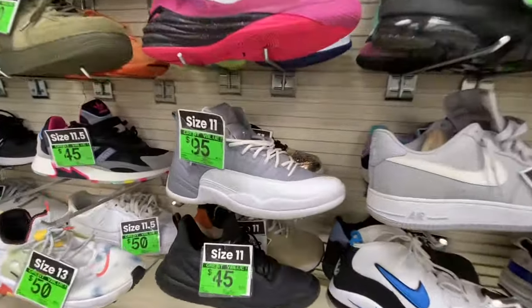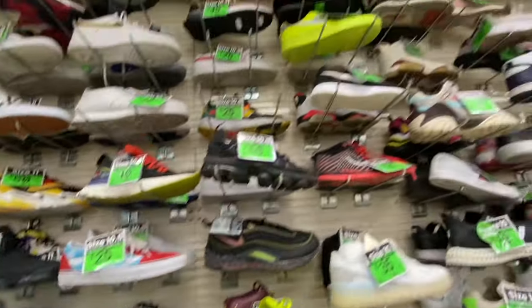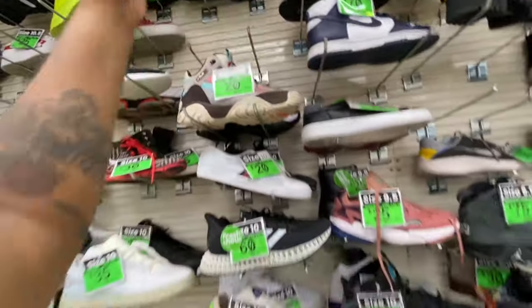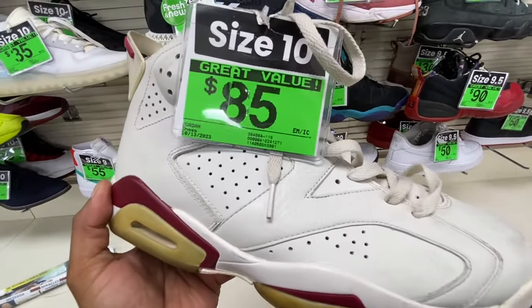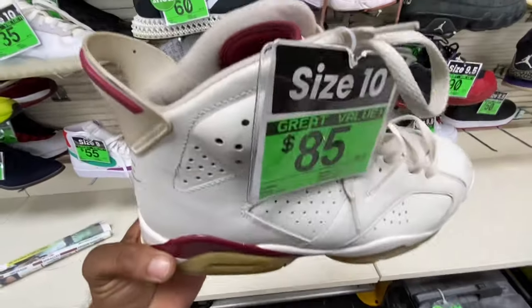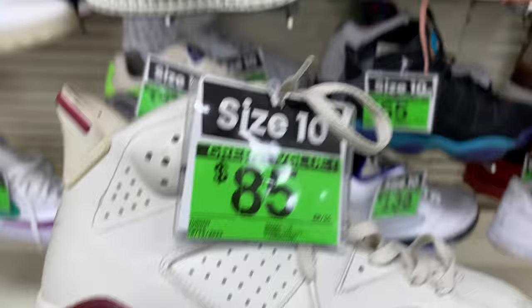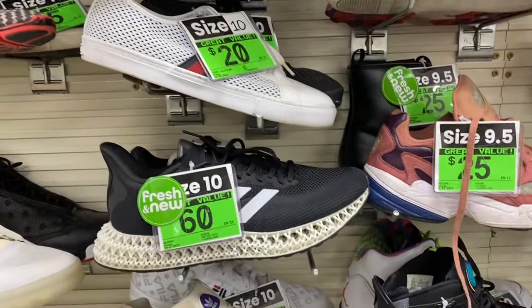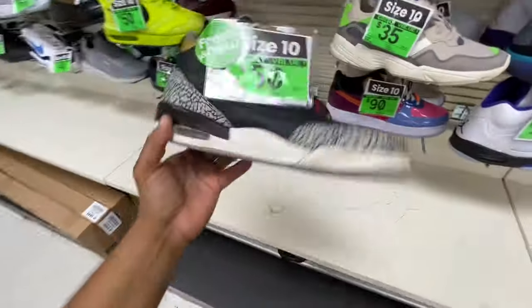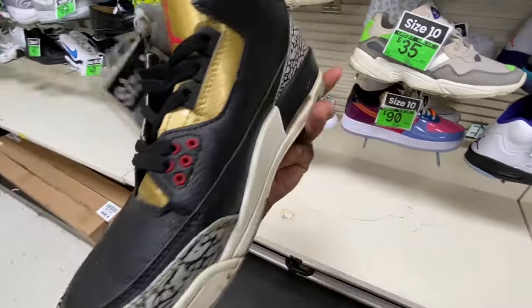Showing some more Jordan deals — they've organized things a little bit here, these were in here last time. $85, size 10 — dude, that's a steal. And I even got these Jordan 3s right here for $50. $50 man.